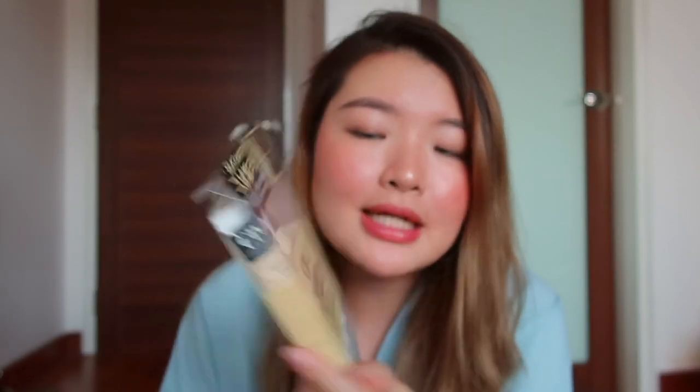Then I bought the Mise en Scene Perfect Serum — it's like a must-buy for everyone who goes to Korea. Apparently it's really good hair oil. I never tried it before because my hair was in good condition, but after bleaching it, it's a different story. Last but not least, I got the CP1 Premium Silk Ampoule for hair treatment. It comes in tube form and also a big syringe format — one is for before shower and one after. I got four tubes but gave one to my sister, so I have three to try.